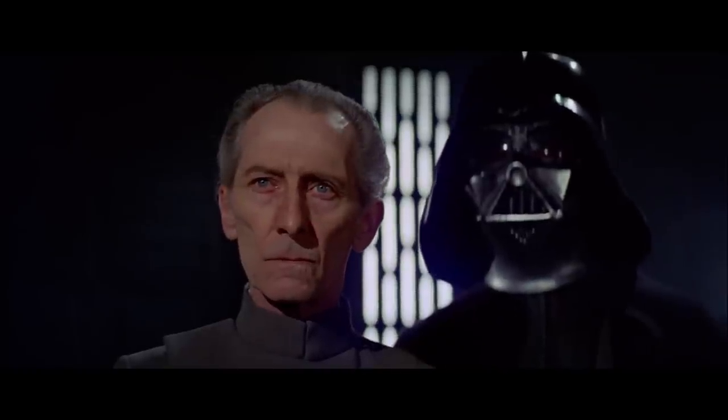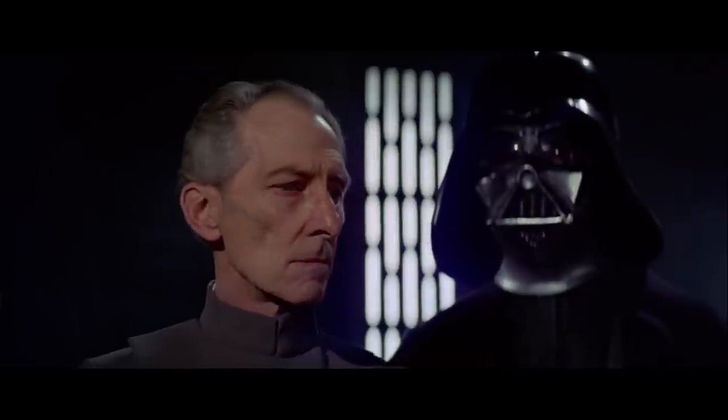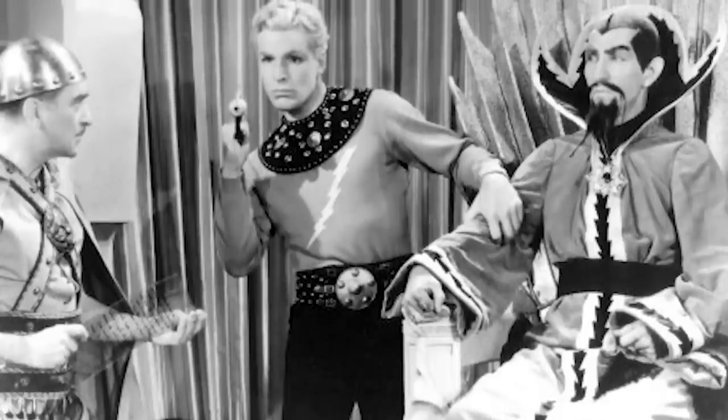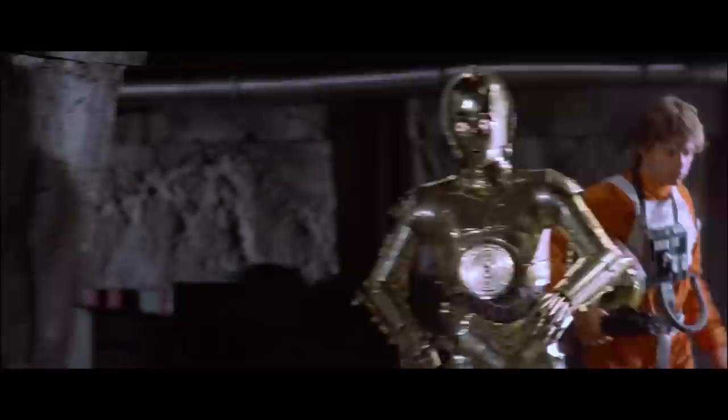A lot of the costumes, including the Imperial ones for the original Star Wars, were done by British costume designer John Mollo. He actually went out of his way to avoid the Flash Gordon-style look of some science fiction, and I think that ended up really paying off.